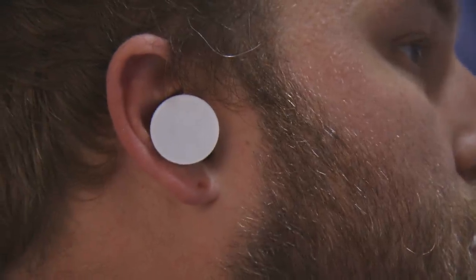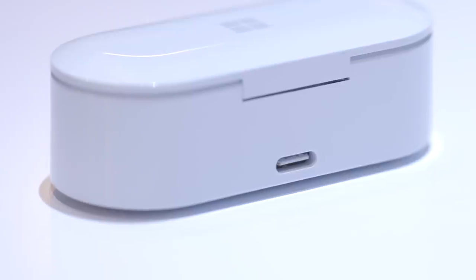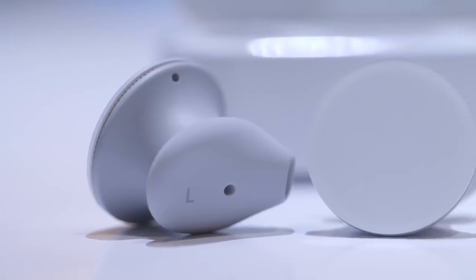They're pretty similar to other wireless earbuds we've seen before — you wear them in your ears, you've got a little case that you put them in to charge, and it's got a USB-C port on the back. Microsoft says these will last about eight hours on a charge and in the case you get a full 24 hours, so it's pretty standard stuff we've seen from other companies before.